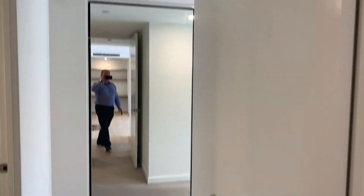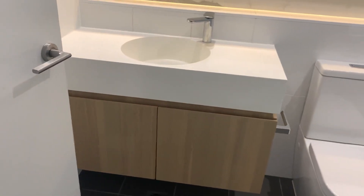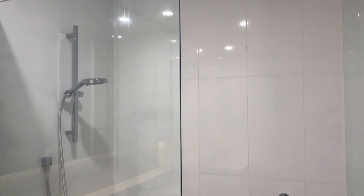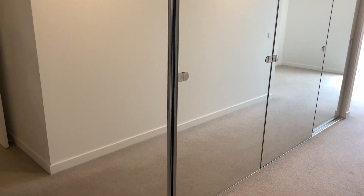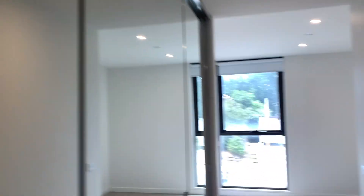Now entering into the main bedroom, which has its own walkthrough ensuite. Vanity with storage underneath and in the cabinetry behind the mirrors, plus a nice large full width and full height shower. An array of storage in your walkthrough dressing room, which is floor to ceiling cabinetry — four doors of equal proportion providing plenty of storage.